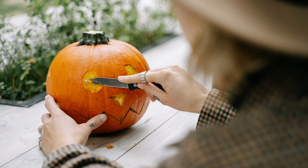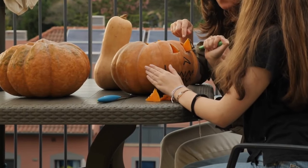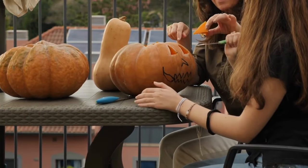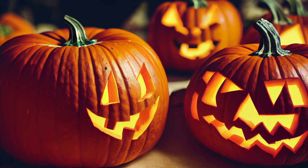Then a grown-up can carefully cut out or carve the picture. You can make your pumpkin look however you want. When you're done, you can put a light or a candle inside — then the face or design you made glows at night. You can make a spooky face or a cute picture. Check out some of these amazing jack-o-lanterns!